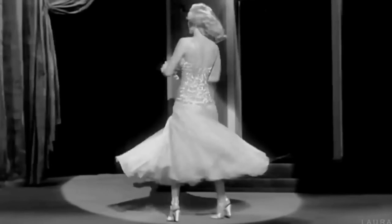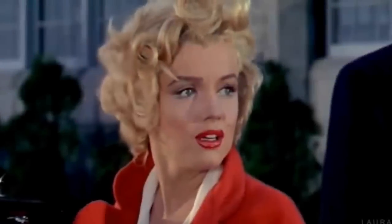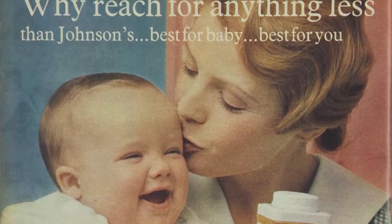Marilyn Monroe was one of the most beautiful and iconic actresses of all time. But do you know why she always looks so good? In this video, I'm going to show you the toxic history of Johnson's Baby Powder and how Marilyn used it as a dry shampoo.